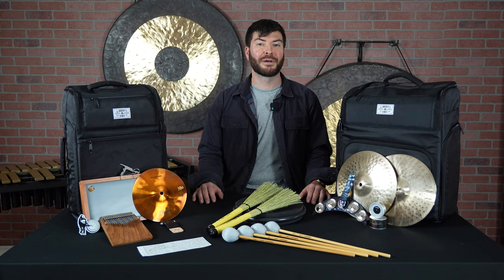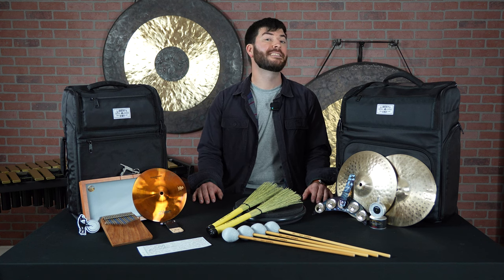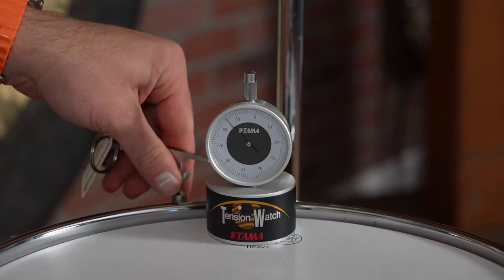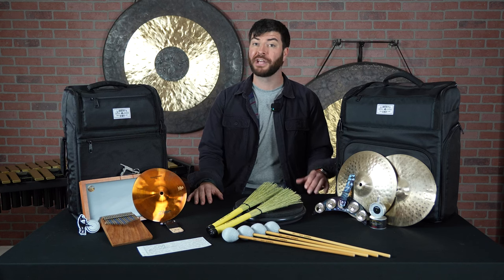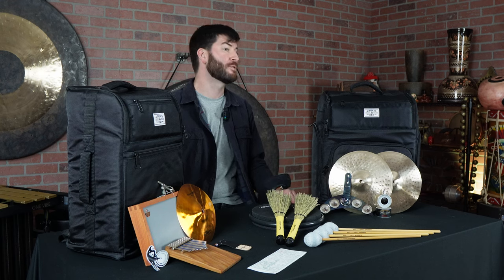Looking to give a gift to someone who struggles to tune their drums? Look no further than the Tama Tension Watch. This is a great option for being able to measure the tension of your drums, tune them, and also replicate the same tuning when you change heads. Tuning drums is tough, and this is a great way to help a drummer in need.